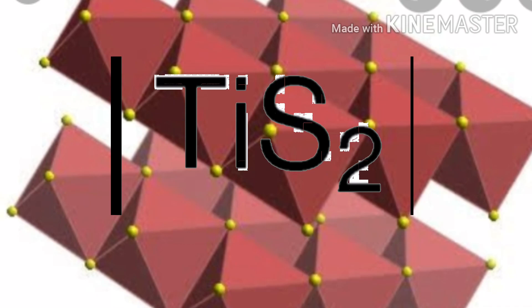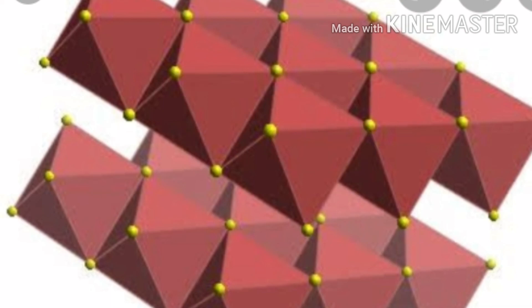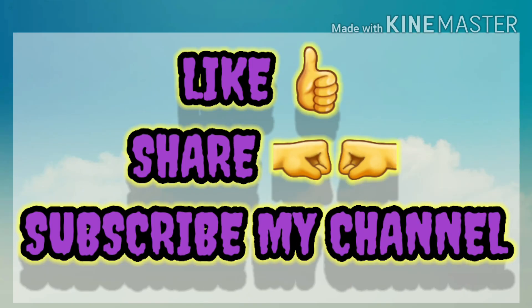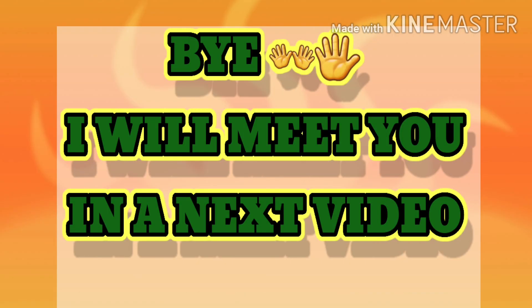Hope this video is useful to you. Don't forget to check my description so that you can see my other videos. If you like this video, click the like icon, share it with your friends, and subscribe to my channel. I will meet you in the next video with a new topic. Bye!